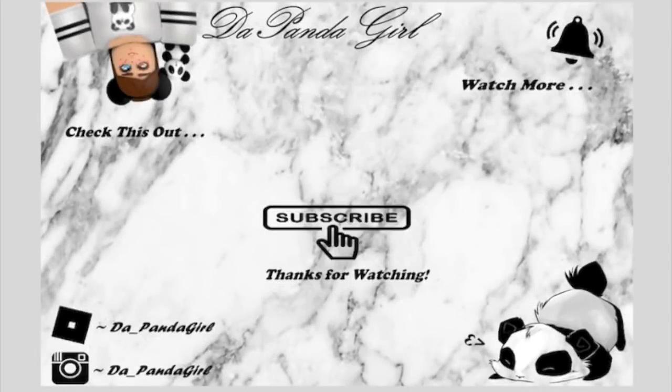If you enjoyed this video, click that subscribe button to be part of the Pandawanda Habitat and click that bell to be notified of when I post. Could you be the first to comment? Pandagirl is out - thanks for watching, bye!